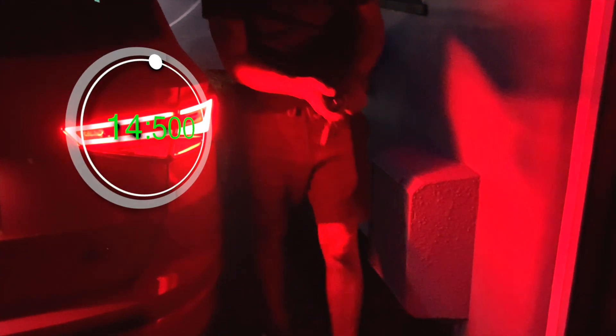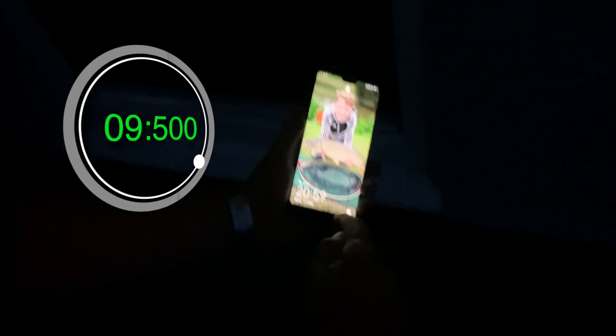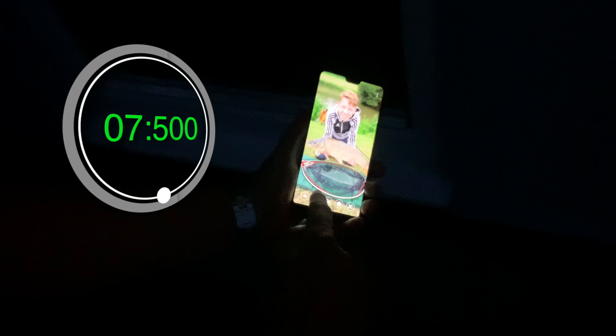And finally, easy access. Without unlocking your phone, swipe up from the base to reveal some useful apps — like a torch. Super handy for people like me.